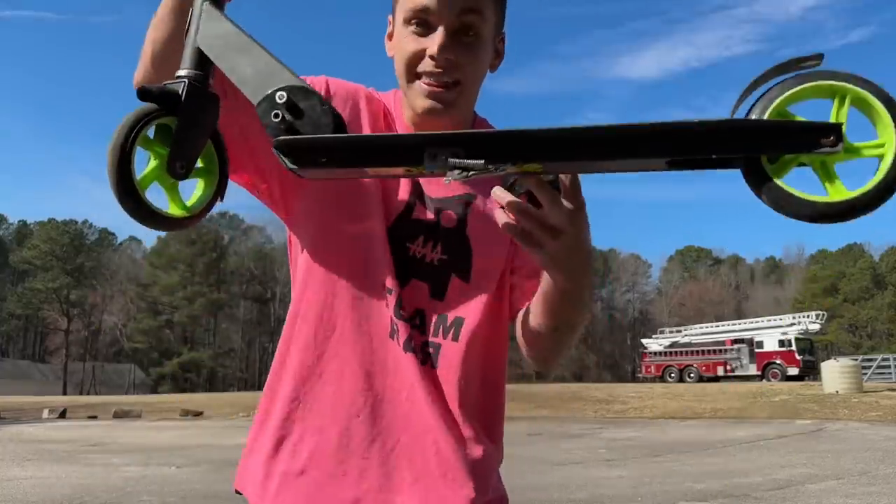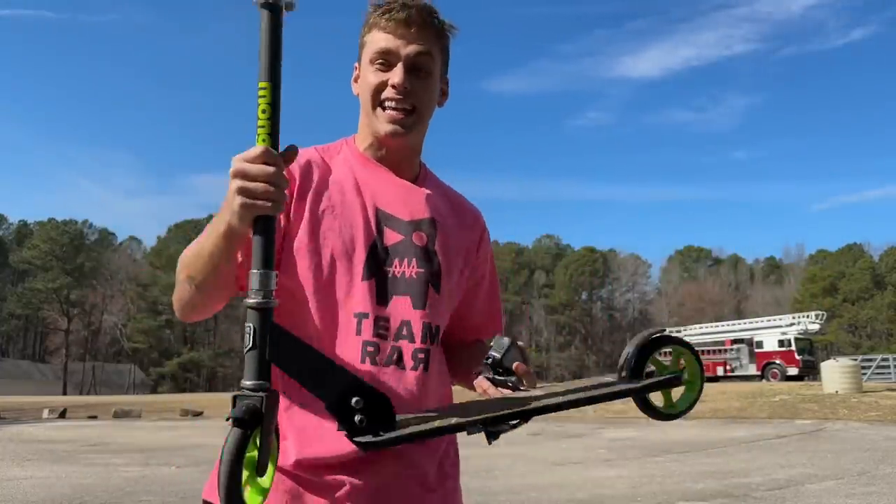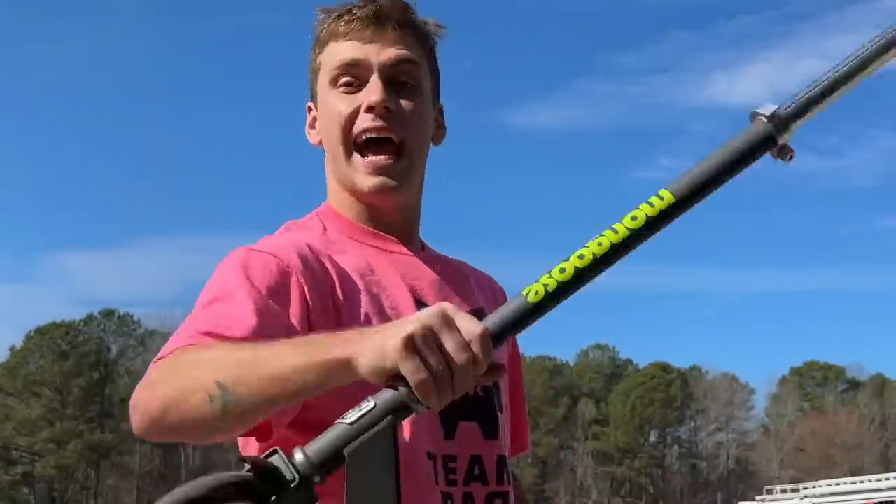Test number one with the mini scooter — it's so light I can pick it up literally with one hand. Ladies and gentlemen, I'm going to go as fast as possible right now on this scooter.